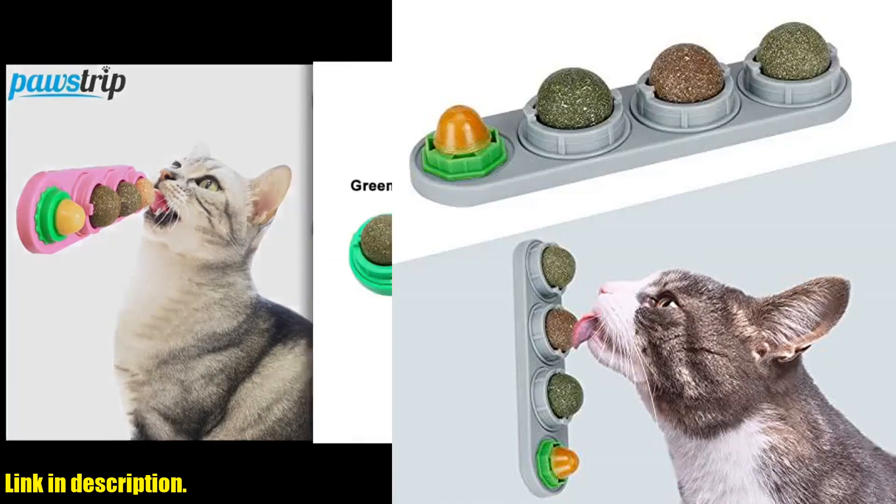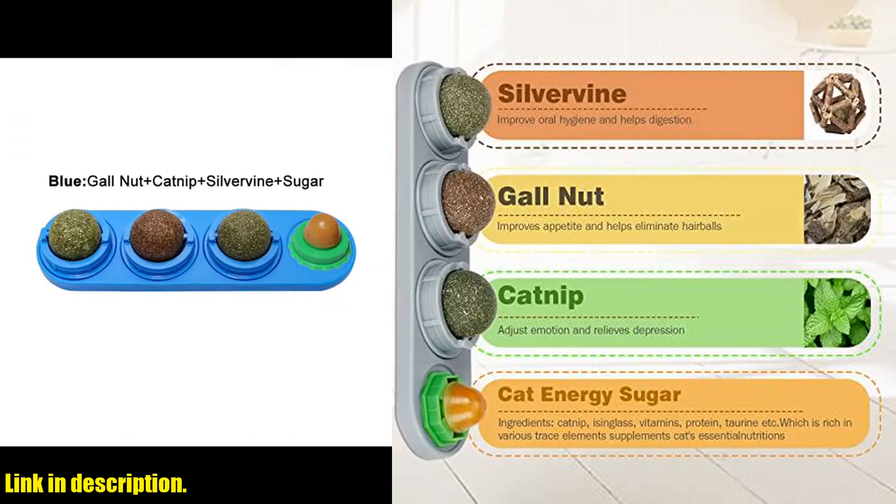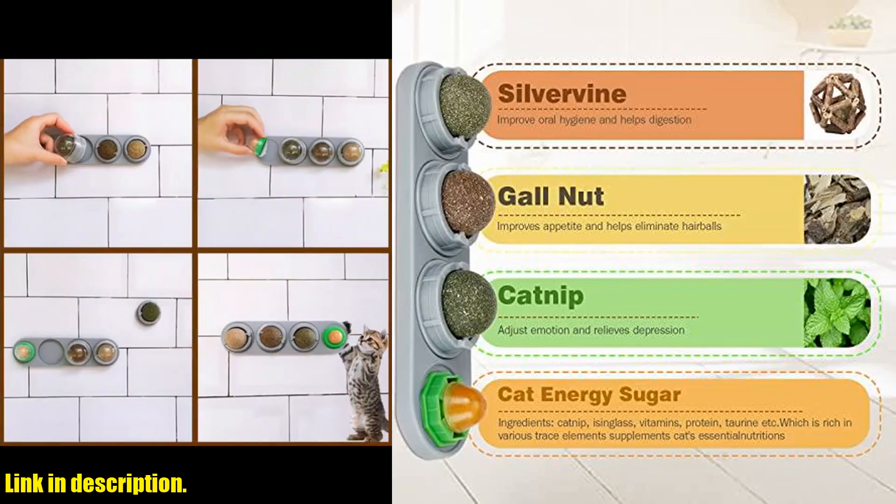Hey there, cat lovers! Have you been looking for the perfect toy to keep your furry friend entertained and healthy? Well, look no further because we have the solution for you.